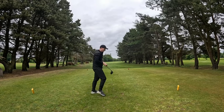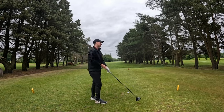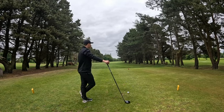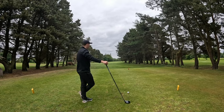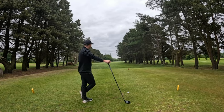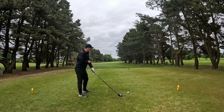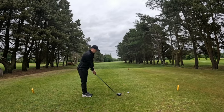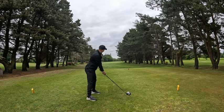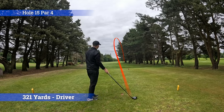Hole 15, 321 yards. Big dog in hand - one of the comments last week said you don't always have to hit driver on a par 4, which is actually very true. But with my iron game at the minute and my five wood not being great, I think it's the only club I can really trust. So driver in hand for a 121-yard second shot, slight dog leg to the right, just going to go straight and hopefully it turns. Oh my god that's so good!